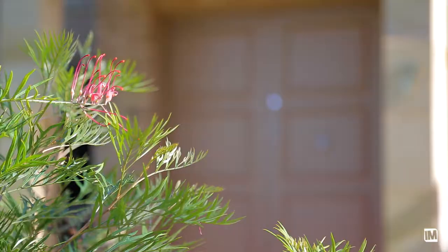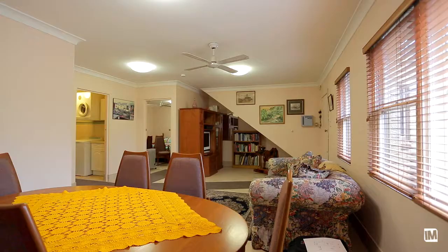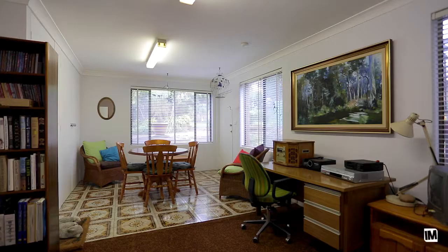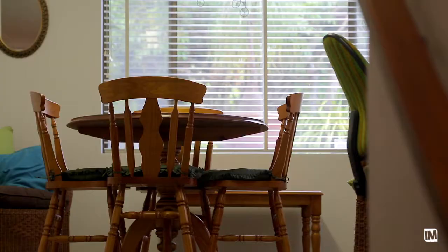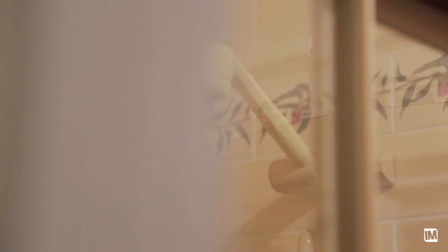This home offers a versatile floor plan that will cater for an extra large family or even two families. The ground level features a split level design with a combined living and dining area, as well as a kitchenette and an adjacent rumpus room with views over the beautifully manicured backyard. The ground level also includes a large bedroom with bathroom and laundry facilities.